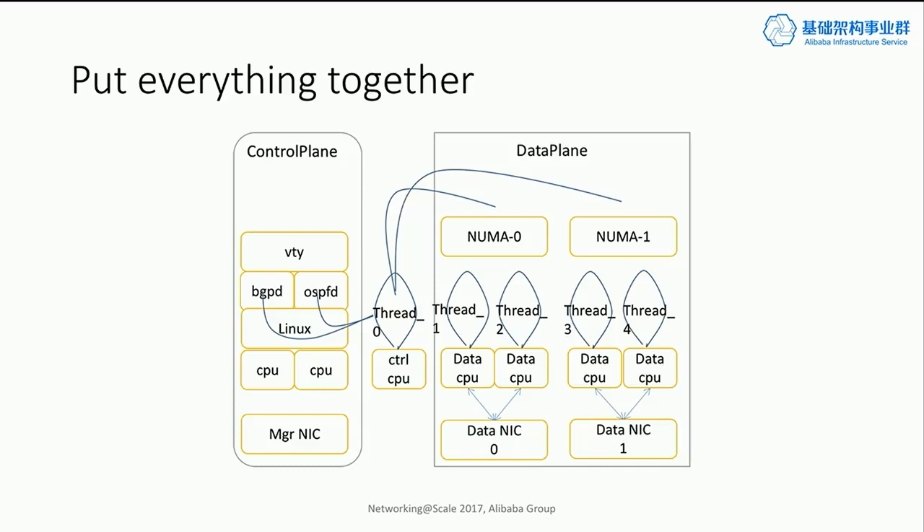Putting everything together, this is what the system looks like. On the data plane side, we have data NICs that receive the traffic. We are aware of NUMA locality, so different NICs are attached to different CPU sockets, and on each socket we have dedicated cores running the packet processing threads. On the control plane side, we reserve a couple of CPUs to run a full-fledged Linux and run standard routing protocols. We have a control thread that synchronizes the networking state needed for packet forwarding from the control plane to the data plane.